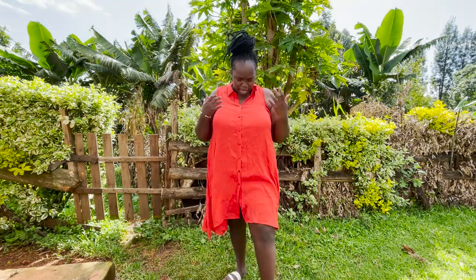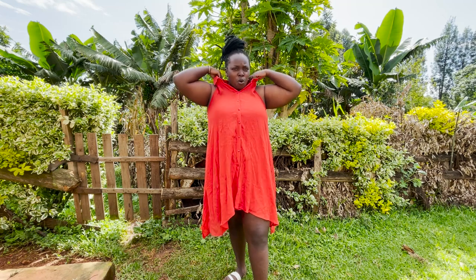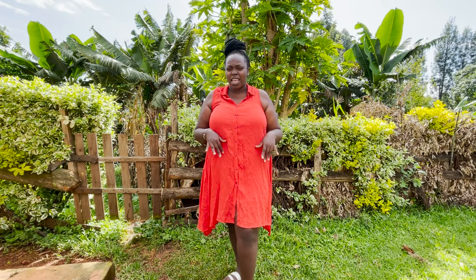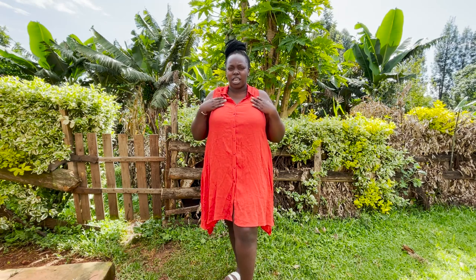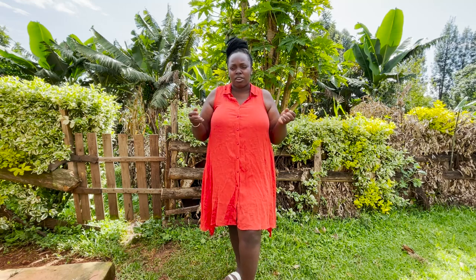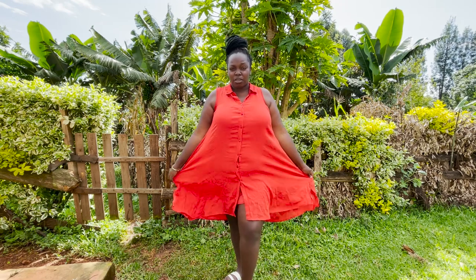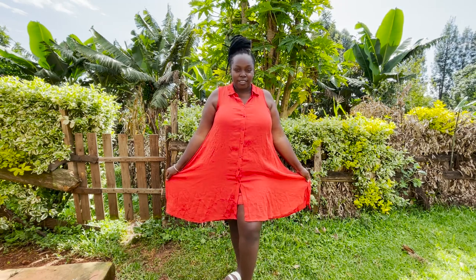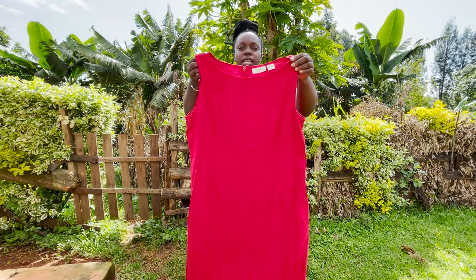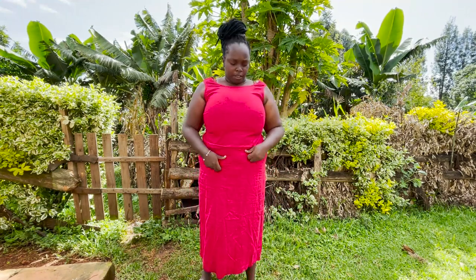I like this color — I'm really colorblind so let me know down below which color you think this is. I like the way it's one uniform color. I'm kind of particular — if it's a plain color, it should be plain; I don't want so many flowers or all those things. Let me know in the comment section what you think about this dress. This is size 16.